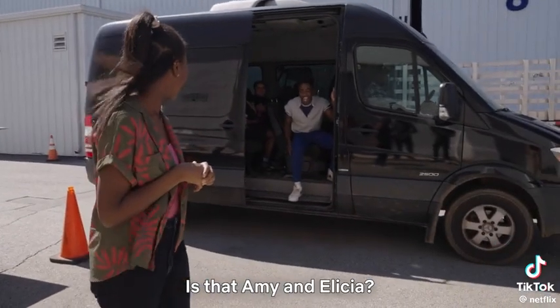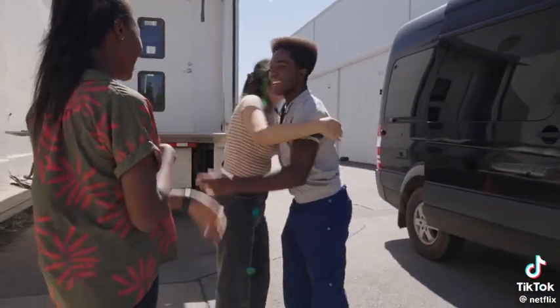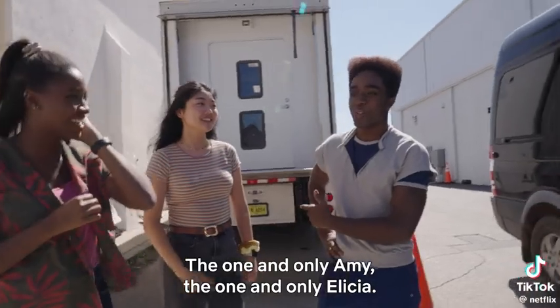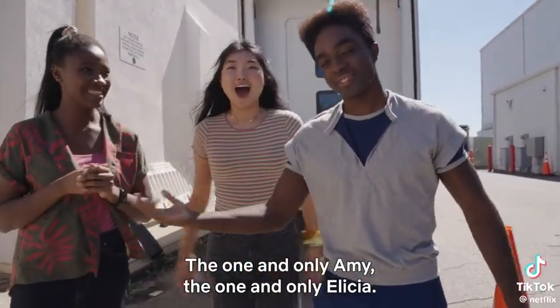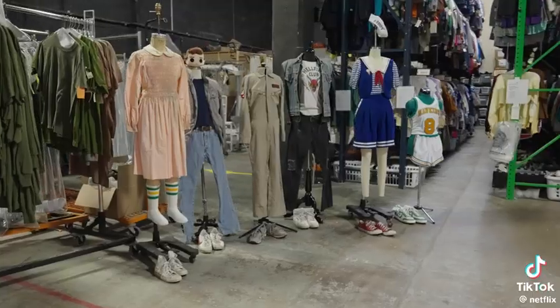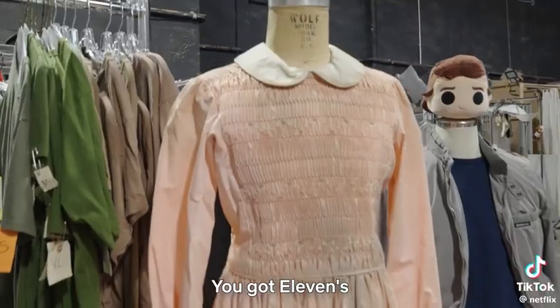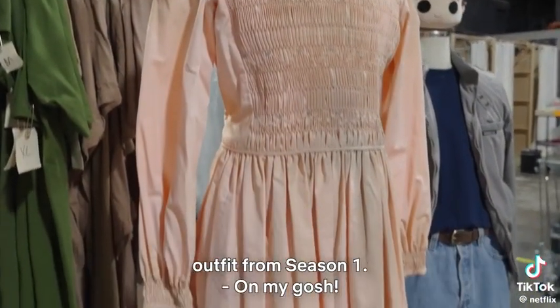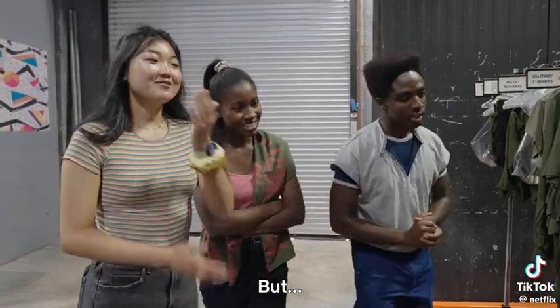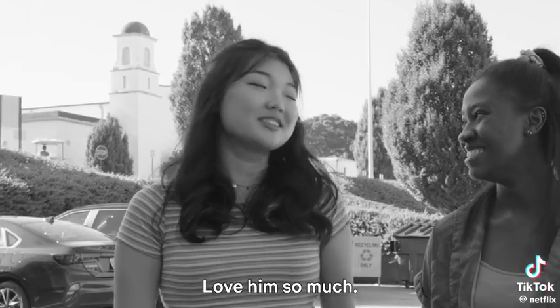Is that Amy and Alicia? We're going inside the costume — big wardrobe. It's massive. You've got the Evans outfit from Season 1. My favorite outfit. Oh, Steve's outfit? Steve the Hair Harrington. Love him so much.